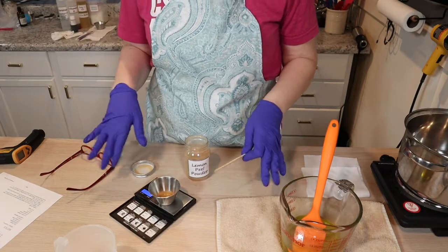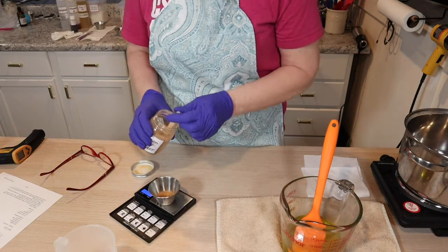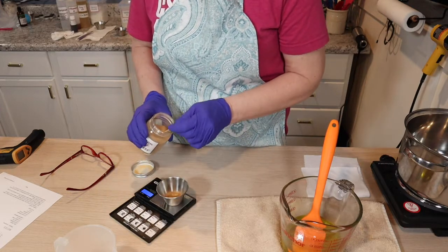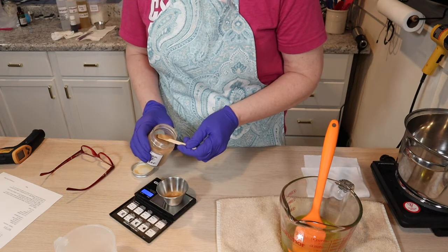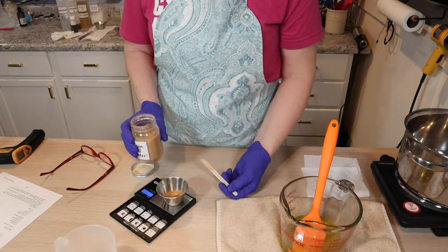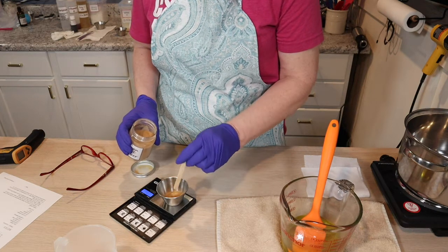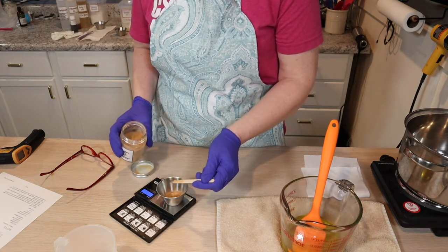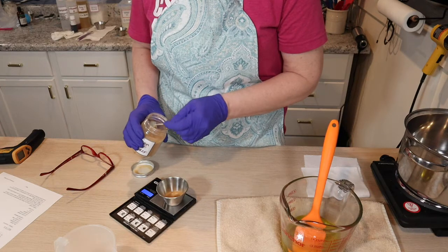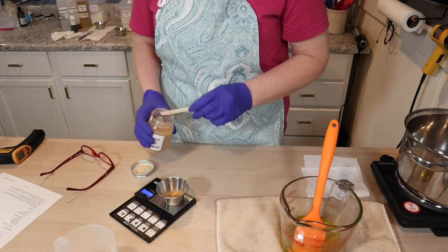My battery died — they weren't kidding when they said the battery on this Canon M50 was not the best. I'm changing my battery a lot. But anyway, what I'm doing here is just measuring out my lemon peel powder. The lemon peel powder provides a little bit of exfoliation that's different from the sugar, and it'll give just a tiny bit of scent — but it's not really in there for the scent. It's more for label appeal and just a little bit of exfoliation.